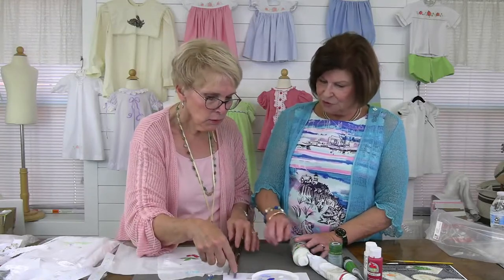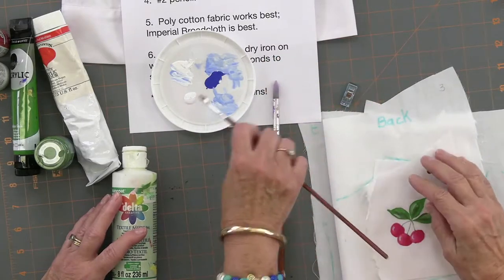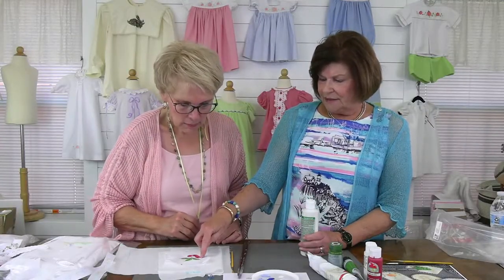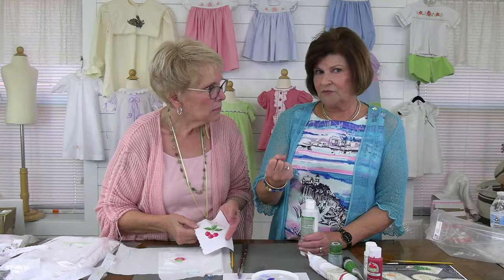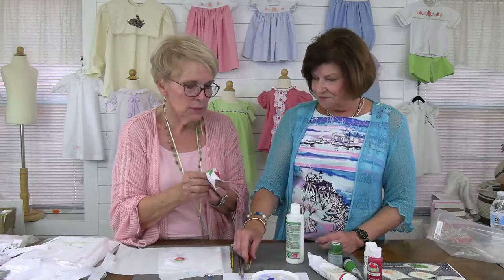You start by mixing your colors to what you want, then dip your brush and pick up a little bit of the medium and mix it in — but you don't want to get it too watery, because it will bleed outside the lines. Even after mixing, just tap it on a paper towel to make sure there's not a lot of water. I suggest you experiment on another piece of fabric first before you do it. This would be cute on hair bows too!